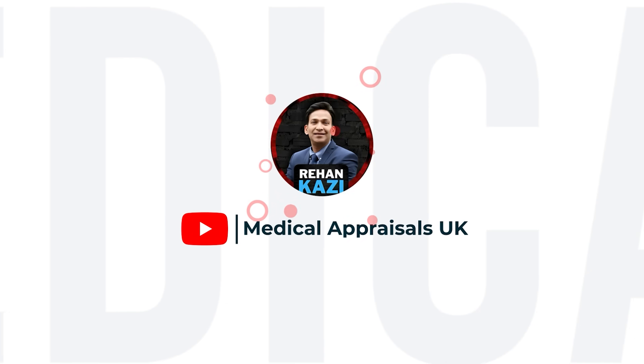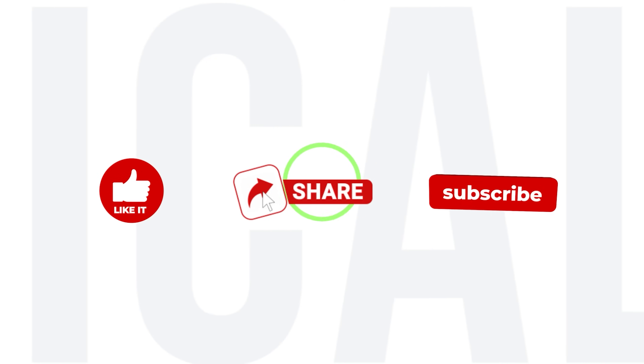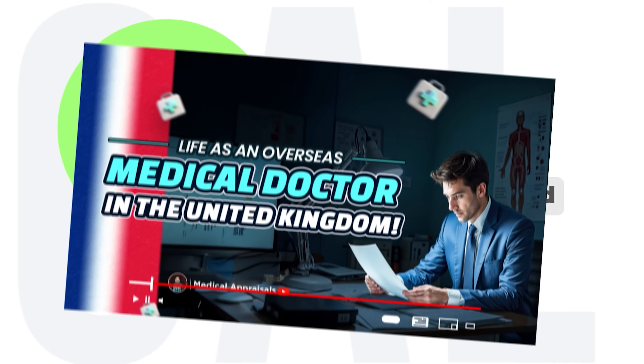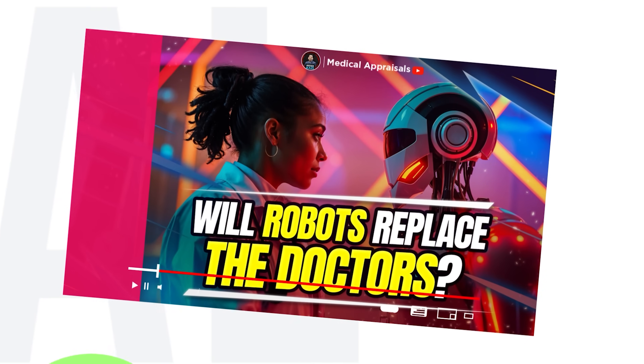Thank you for watching. If you found this video helpful, don't forget to like, share, and subscribe to our channel for more valuable insights on appraisals, revalidation, and interesting topics in healthcare.